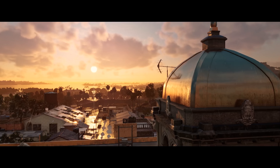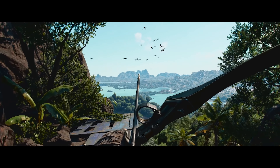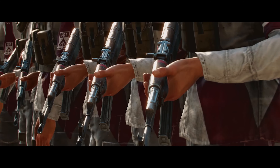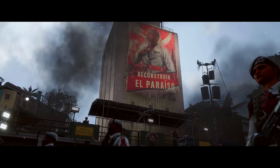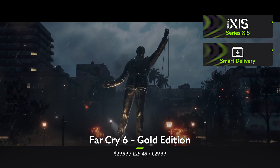The vibrant island of Yara is another place that looks absolutely stunning on Xbox Series X and S, with HDR10 making it seem even more colourful. Sadly, for the people that live there, life isn't quite so bright and shiny. In Far Cry 6, you'll be taking on yet another charismatic dictator using whatever comes to hand.